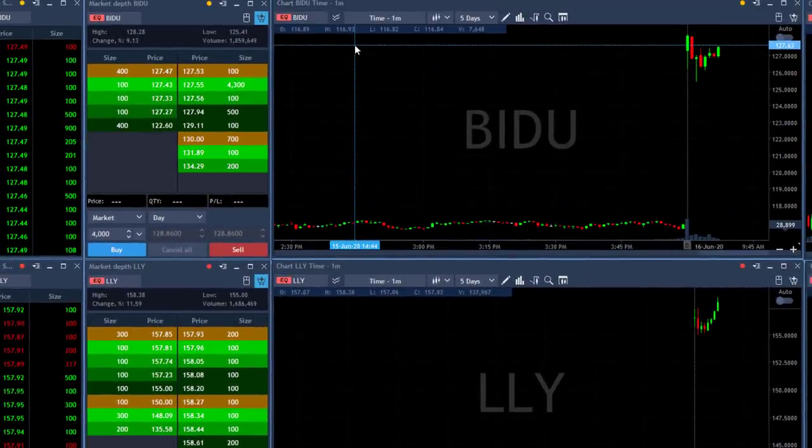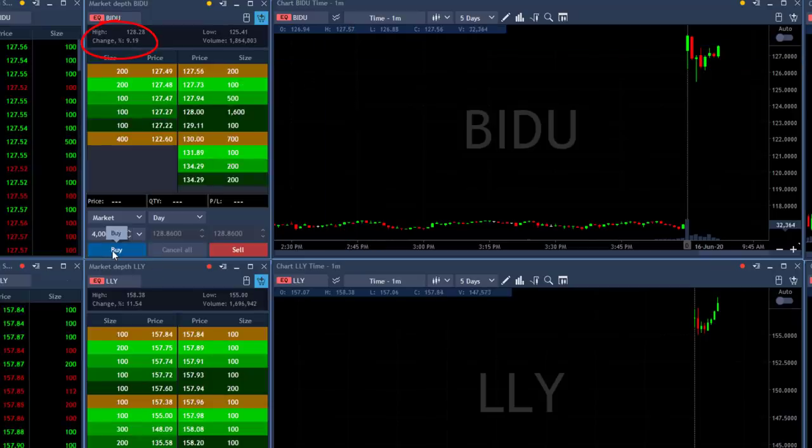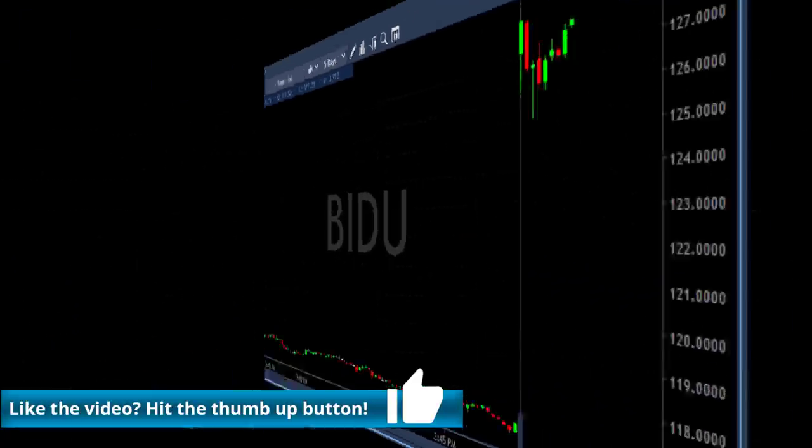Now watch Baidu. Baidu is also very strong today, up 9%. I'm about to go long Baidu — it's looking quite similar. I'm going to go long over 4,000 shares. I'm long and so far the market's still holding.